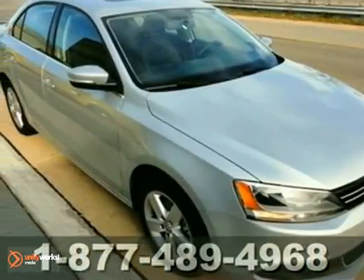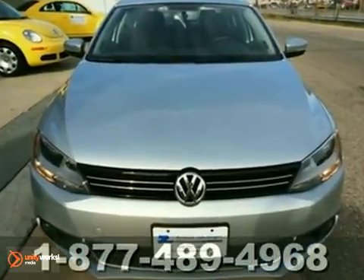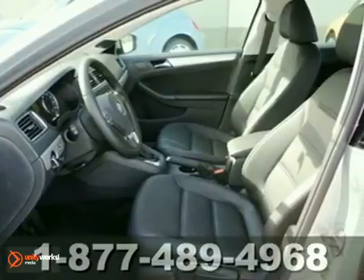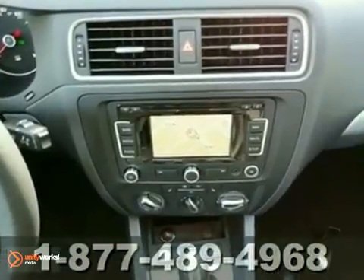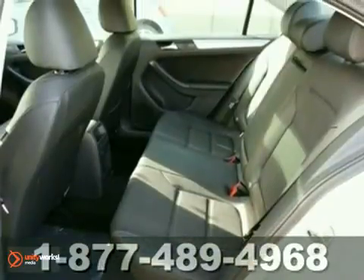It's a 2012 Volkswagen Jetta sedan. This Jetta not only achieves phenomenal gas mileage, but it also provides comfort and convenience features like brake assist, a tilt and telescoping steering wheel, and theft-deterrent system. Feel confident on any terrain with its stability and traction control.